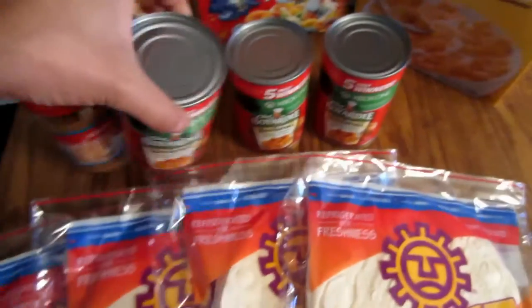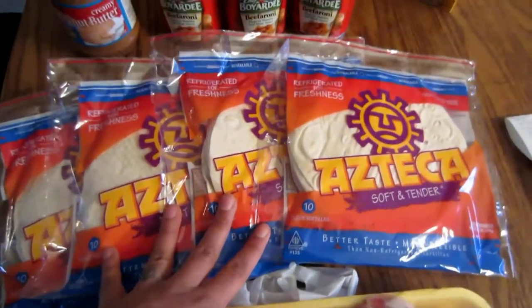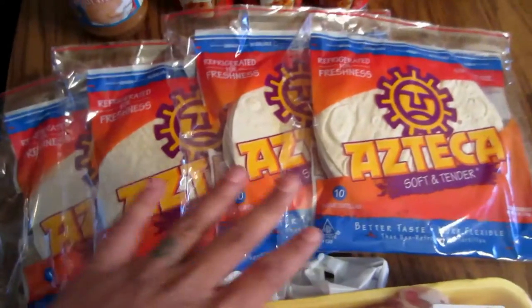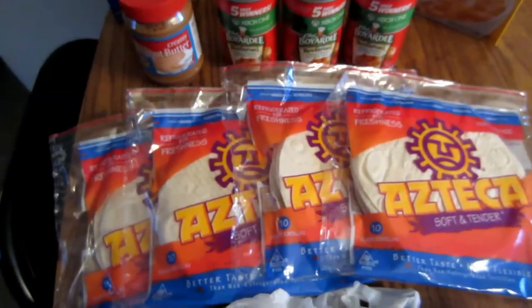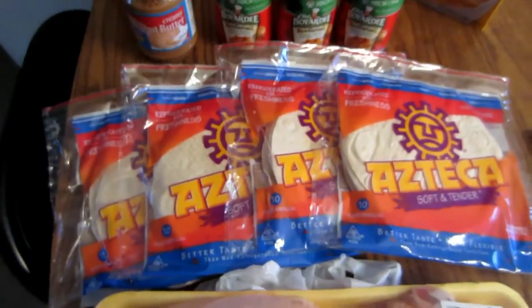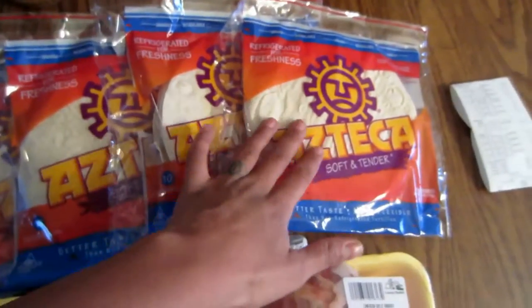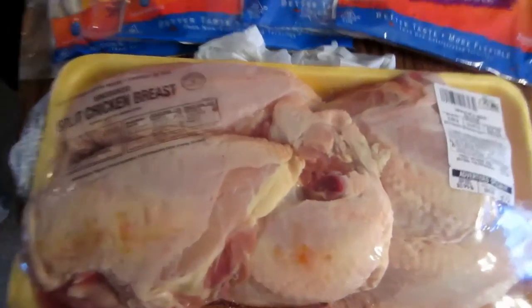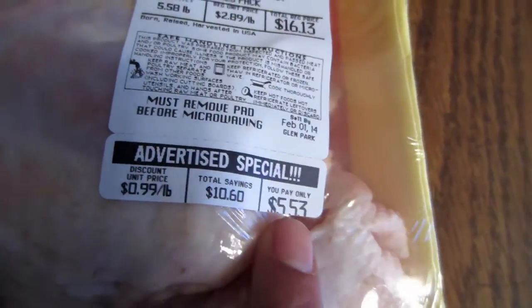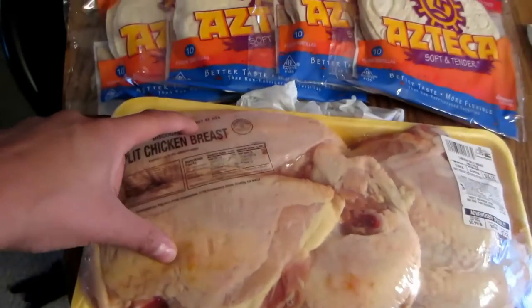My husband likes these canned little Beefaroni, so he got three of those at 99 cents each. Then the Azteca flour tortillas — I got four packages. These are the only thing I had coupons for. They were a dollar and I had 25 cents off from the Sunday newspaper inserts. I cut my coupons and put them away so I'm not 100% sure which insert they came from. These ended up being 75 cents each. Then I got all these chicken breasts — I think it's six in there. They were $16.13 but this week there's a special taking them down to $5.53.